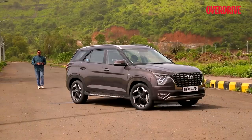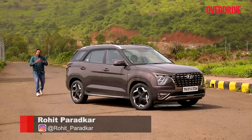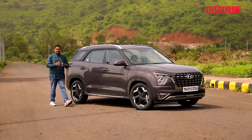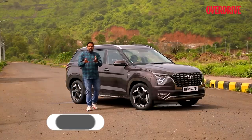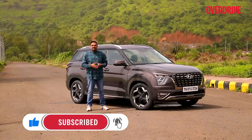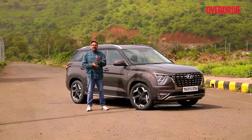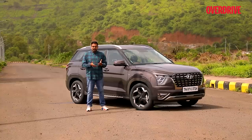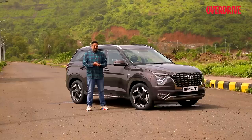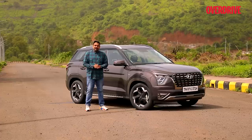3-row MPVs may or may not work in the Indian market, but 3-row SUVs certainly have a better chance. That is the reason why the Toyota Innova Crysta is inspired by the Fortuner and not by a breadbox. That's also the reason why Tata rebooted the Aria, made it the Hexa, and renamed the Gravitas to the Safari to give it a more convincing SUV pedigree to take on the MG Hector Plus. Hyundai already had a great-selling SUV in the Creta, and now they've created a 3-row variant on top of it. The result is this — the Hyundai Alcazar.